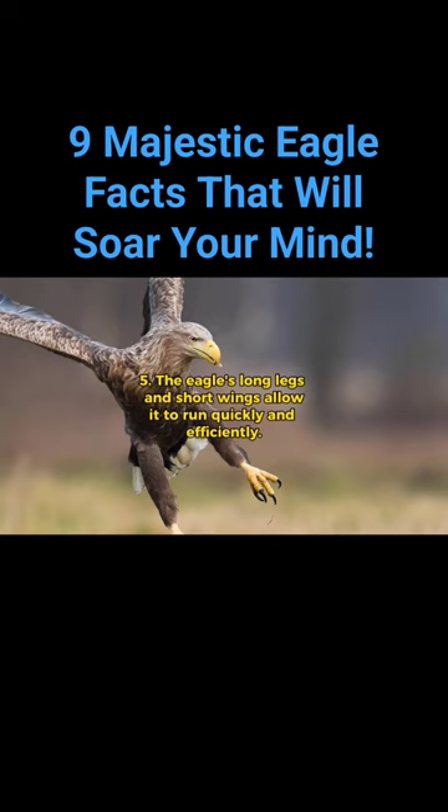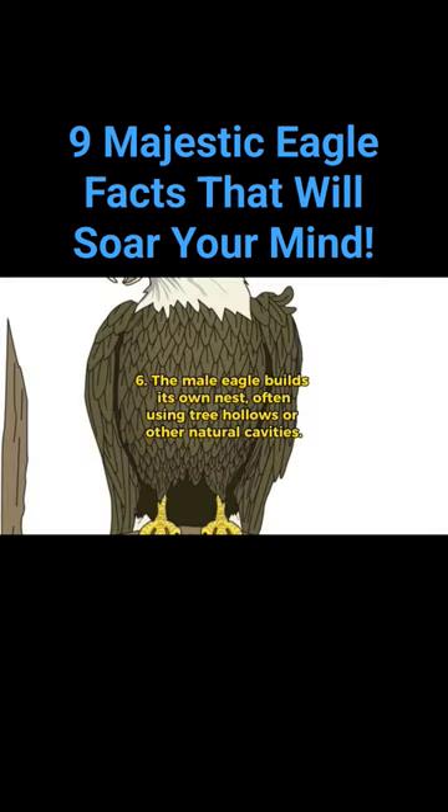The eagle's long legs and short wings allow it to run quickly and efficiently. The male eagle builds its own nest, often using tree hollows or other natural cavities.